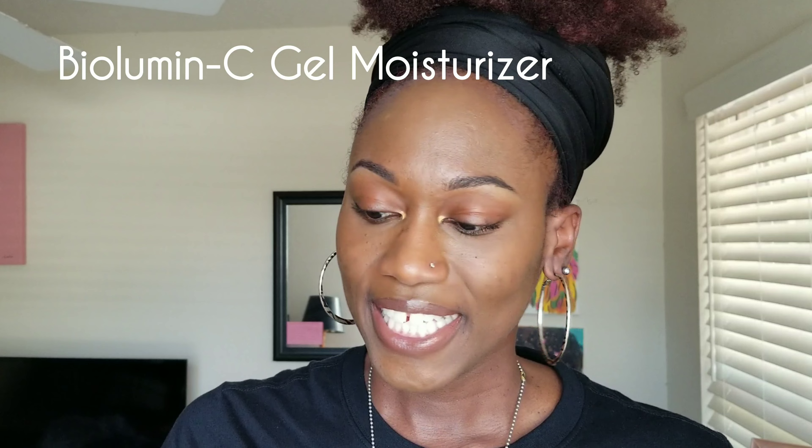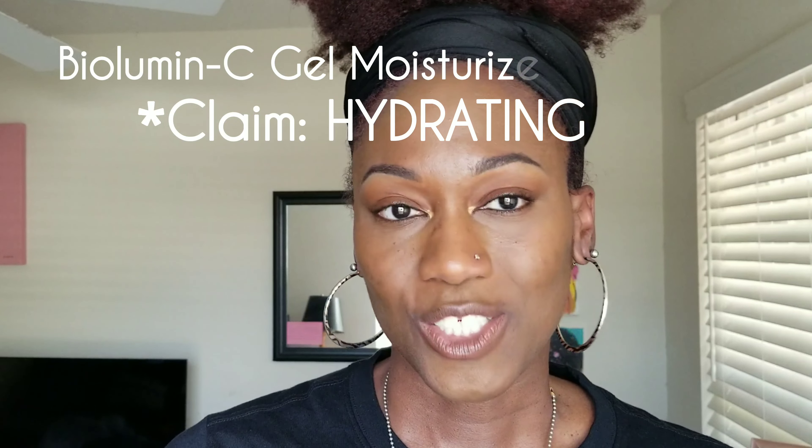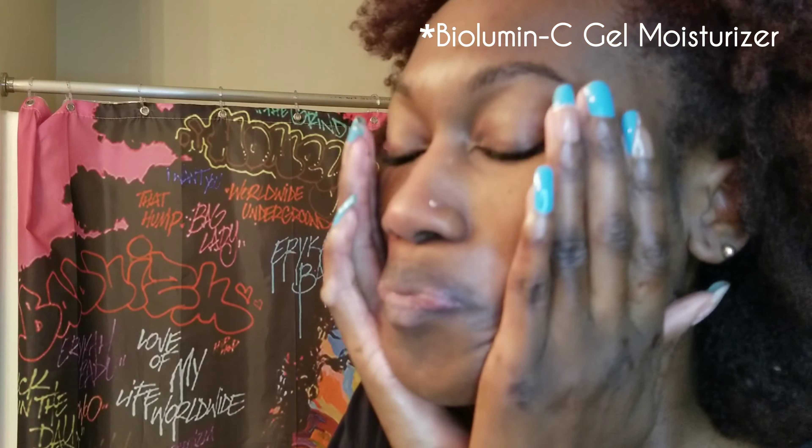The Bilumum C Gel Moisturizer's claim is hydrating. It's described as weightless hydration and a radiance boost.